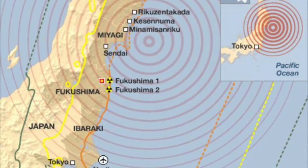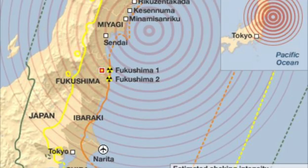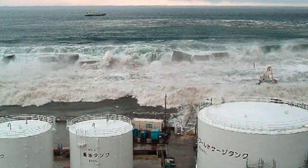On March 11, 2011, Japan was hit with a magnitude 9.0 earthquake. To put this in perspective, the largest earthquake ever recorded registered 9.5 on the Richter scale and occurred in Chile in 1960. The Japan earthquake in 2011 was so powerful that it moved the entire country of Japan several meters to the east.